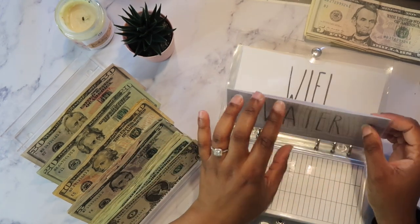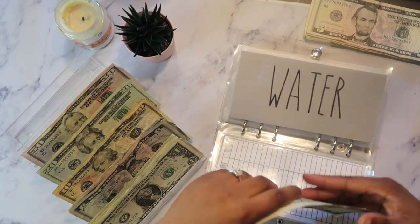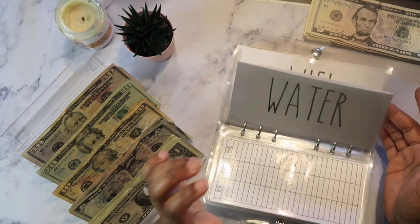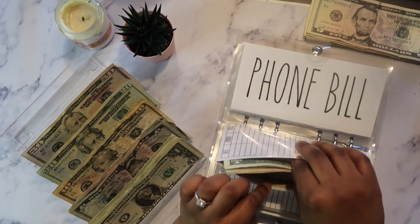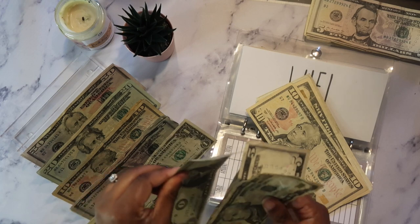My water is getting $8 — five, six, seven, and eight. My water bill this month is $38, rounded up to $39 with the convenience fees. So water has $8. Wi-Fi is getting $17 — so 10, 15, 16, and 17 added.